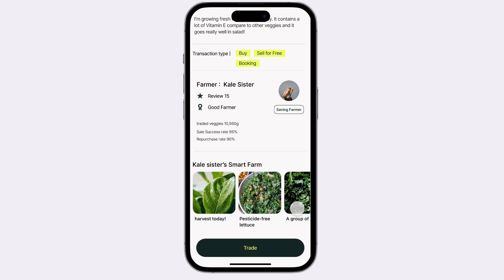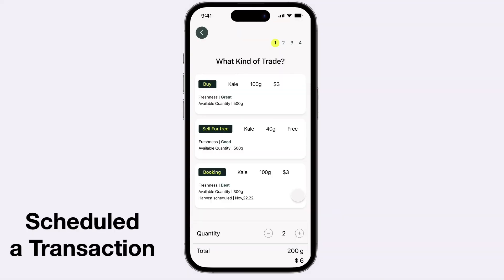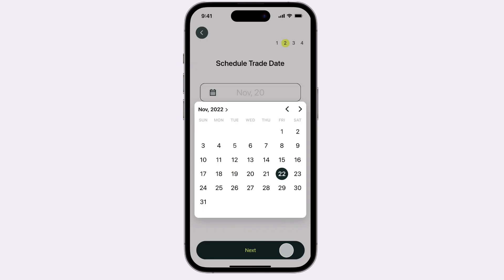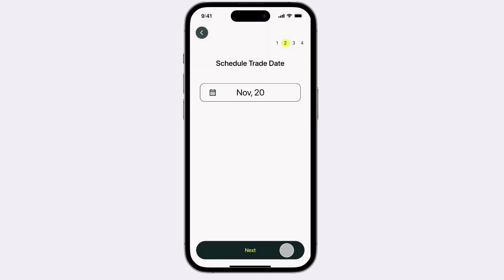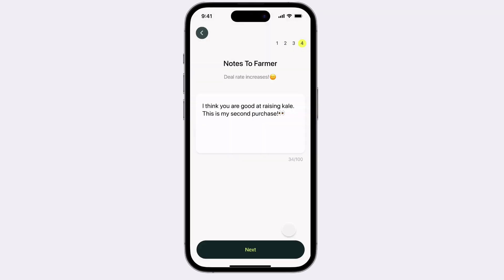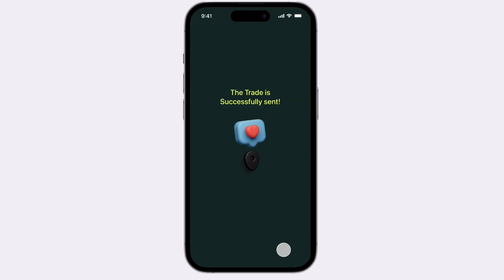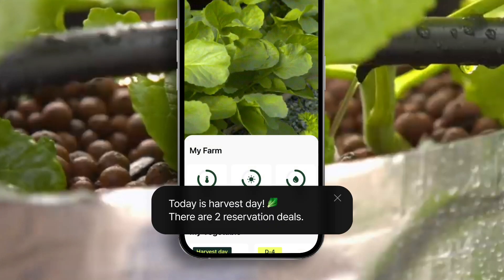A key feature of this app is that users can check the harvest date in advance and reserve vegetables, then experience super fresh vegetables. After completing a reservation, you get an alert on the harvest date.